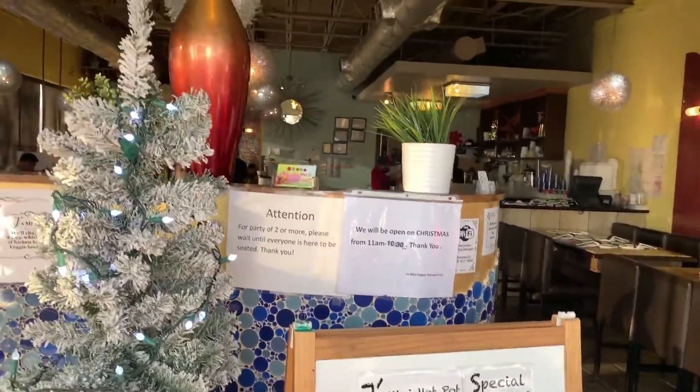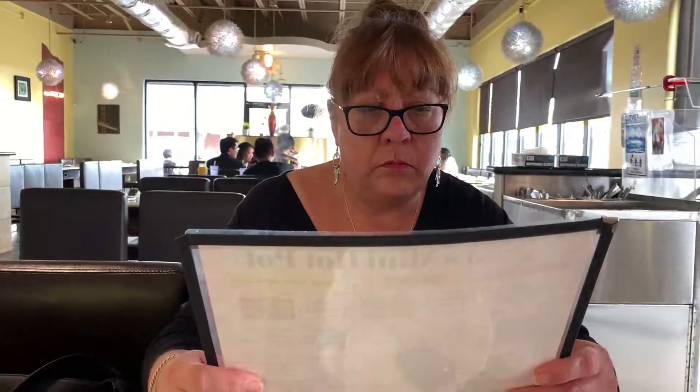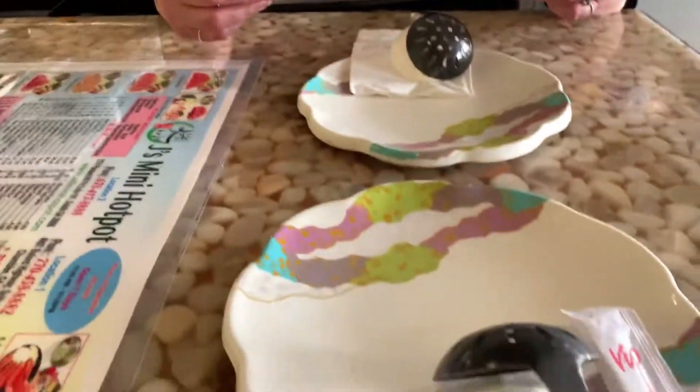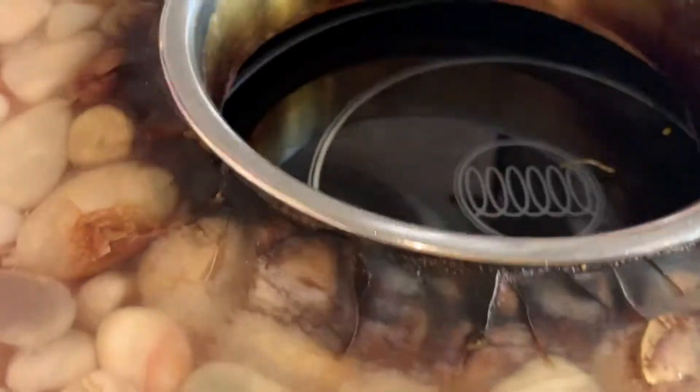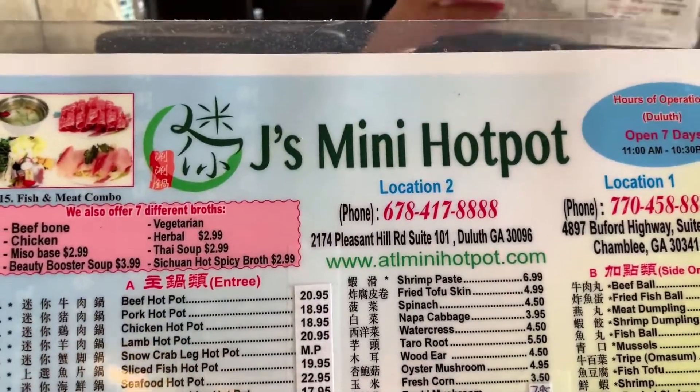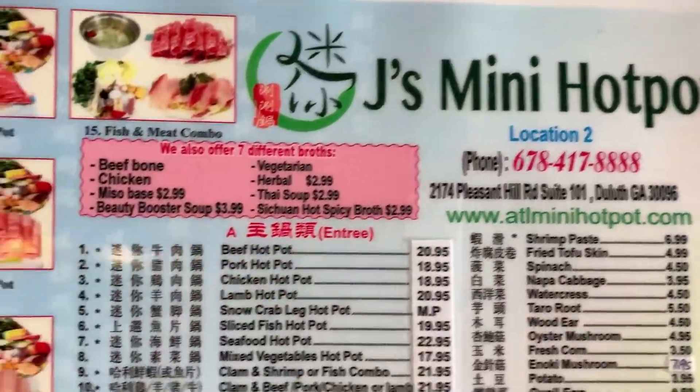We're going to try Hot Pot. See here the burner — Jay's Mini Hot Pot. This is a really well reviewed restaurant here.